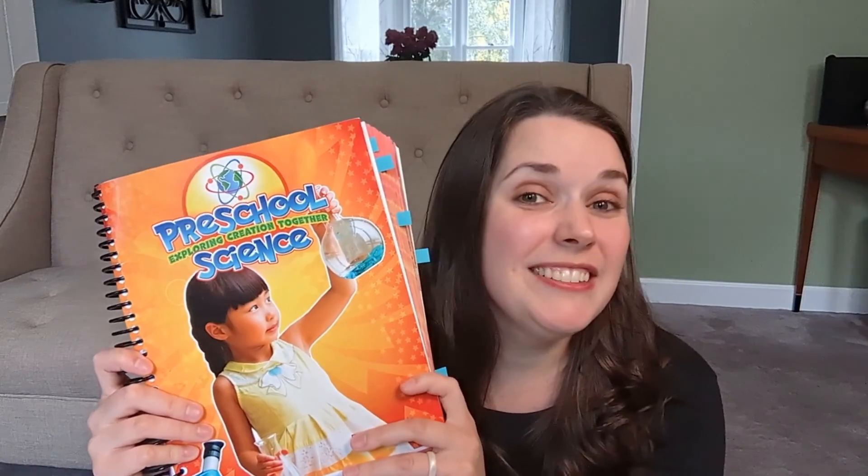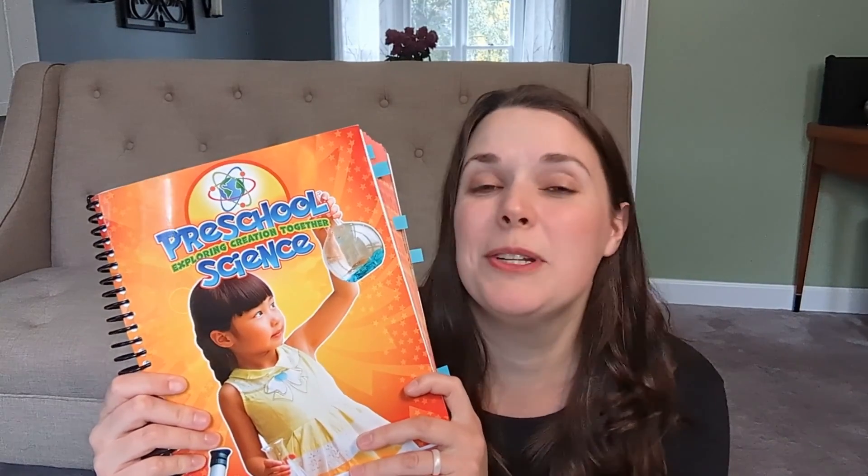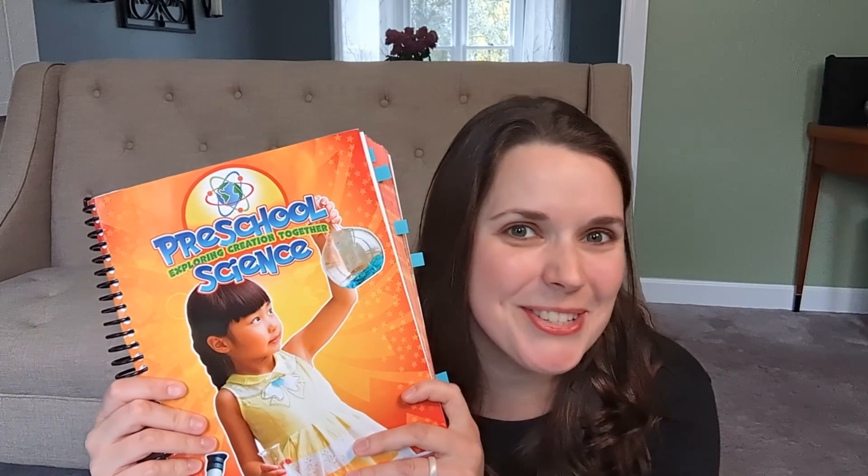Fun, engaging, and actually fairly challenging — those are all words I would use to describe the Apologia Preschool Science. Hi guys, Kathleen Lewis here. I'm a homeschool graduate, homeschool mom, and learning enthusiast, and yes, we recently went through the Apologia Preschool Science with my four-year-old. There were several things in this curriculum that surprised me when we went through it this year, so let me break it down for you.